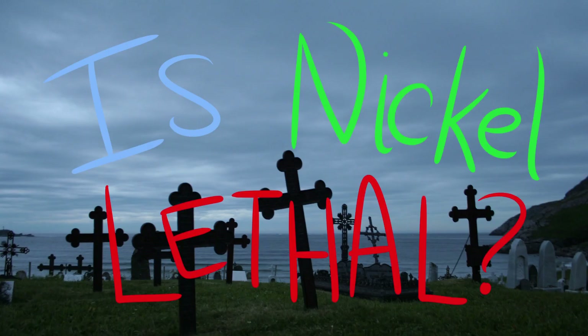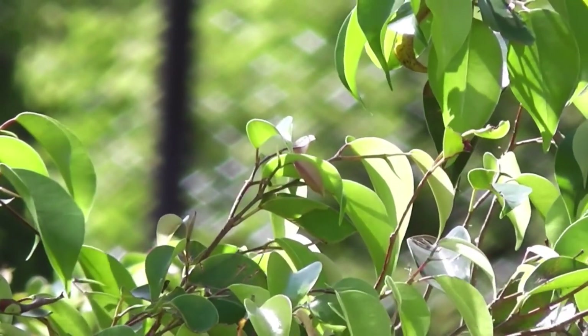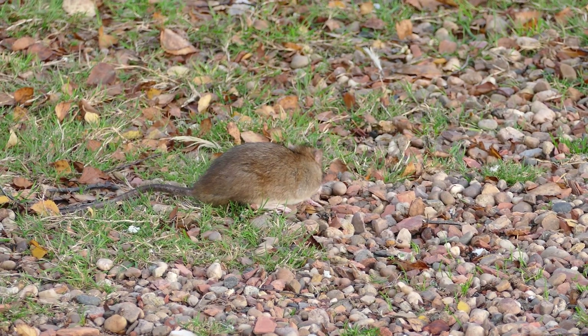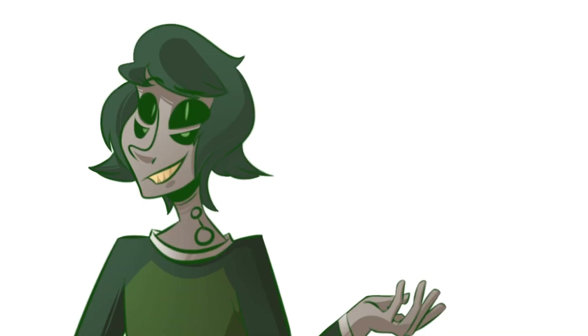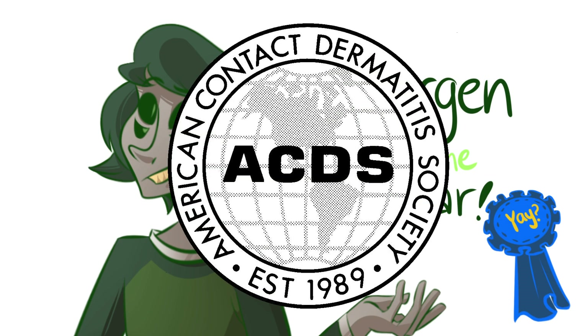Is nickel lethal? Yes. While it may be essential to plants, in small amounts it already has irritative properties and triggers allergies in some people. Some experiments on animals suggest that the metal can also lead to lung inflammation and general damage to the respiratory system when inhaled. Did you know this? Because I didn't know this existed. Nickel was voted as the allergen of the year in 2008 by the American Contact Dermatitis Society.